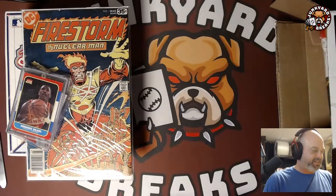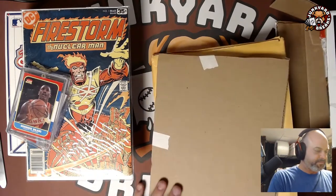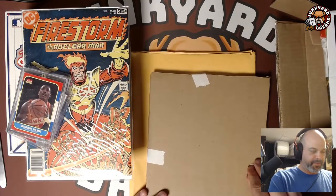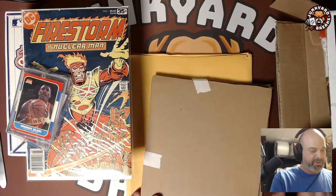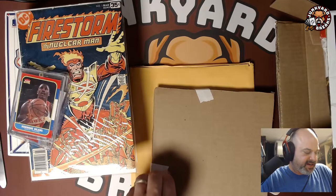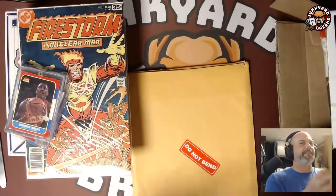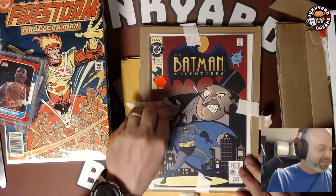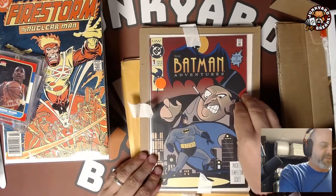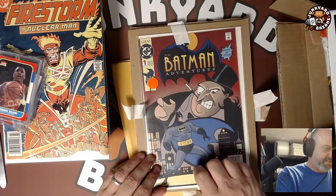This is an actual comic I bought on eBay. I know I'm expecting a couple of Peach Momoko covers because I love them. But this one — I know what it is — it's Batman Adventures number one. This is the comic based off of Batman the Animated Series, which I love. I'm actually starting to re-watch it again.